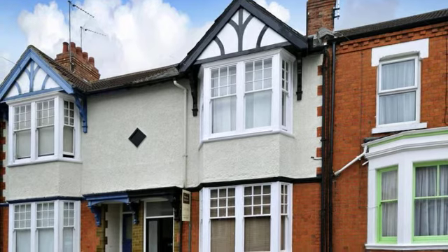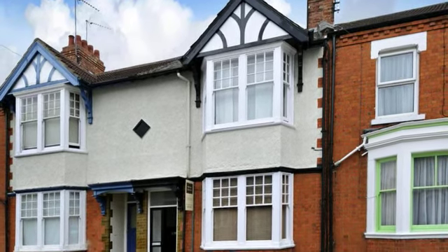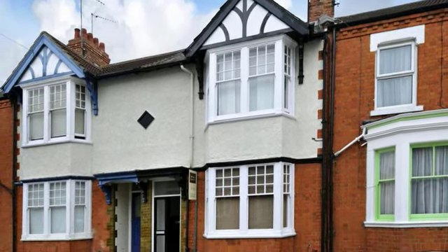23 Garrick Road is a well-presented, three-bedroom terraced house retaining many original features.